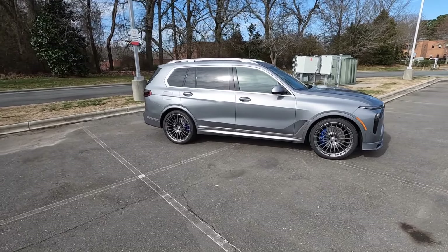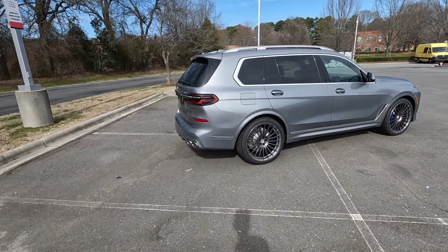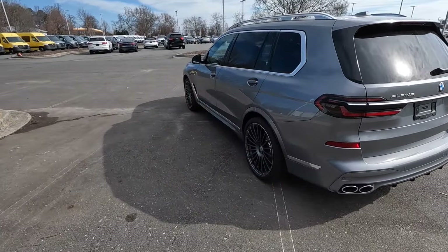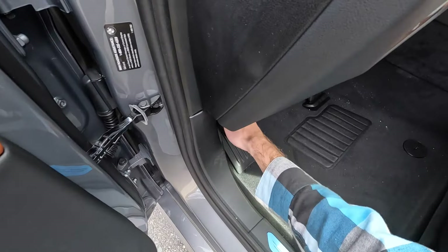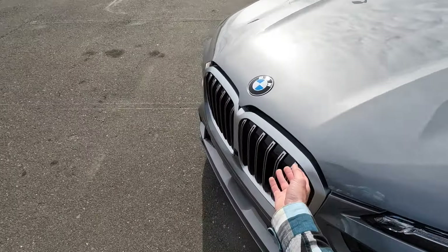Hey everyone and welcome to the channel. Today we get to take a look at the 2024 BMW Alpina XB7. This one is finished off in Skyscraper Gray Metallic and the MSRP is $154,000. We have a lot to go over for this very exclusive BMW X7 and we will start underneath the hood.